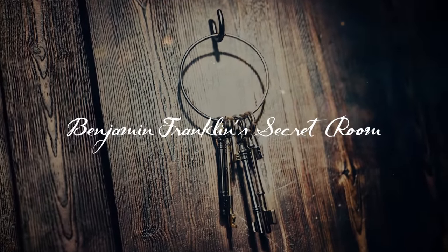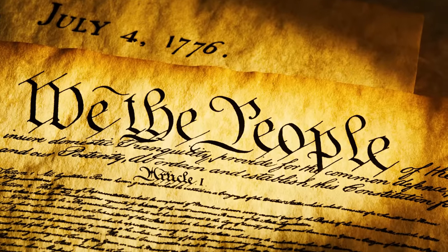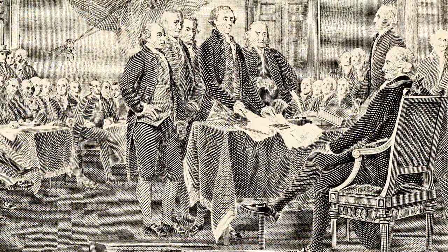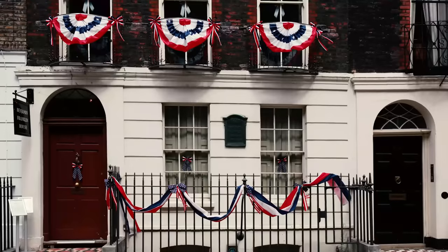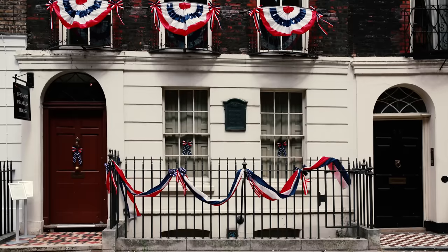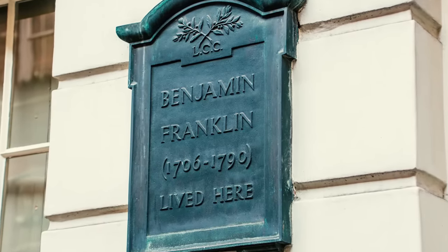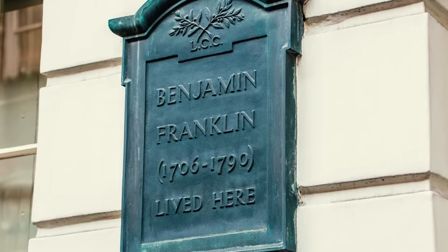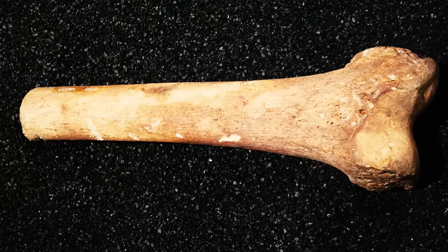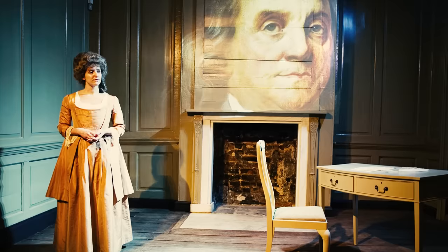Benjamin Franklin's Secret Room. Secrets shadow the legacies of the most influential figures of history, growing more complex with their power and fame. Even the founding fathers of the United States, celebrated for their pioneering vision, were not exempt from harboring concealed truths. In fact, a startling discovery in Benjamin Franklin's residence redefined the adage 'skeletons in the closet' with a literal twist. In 1998, restoration work at 36 Craven Street, London — Benjamin Franklin's home for two decades preceding the American Revolution — unearthed a dreadful secret. The discovery of 1,200 human bone fragments, the remnants of 15 individuals including six children, in a windowless room located under the home's garden, startled scholars and ignited wild speculation.